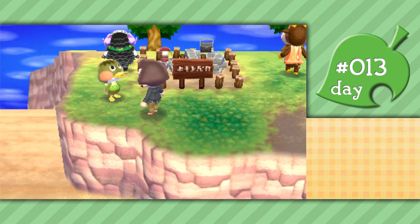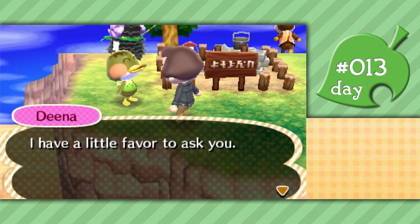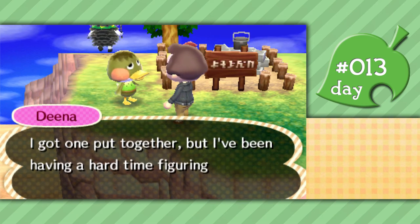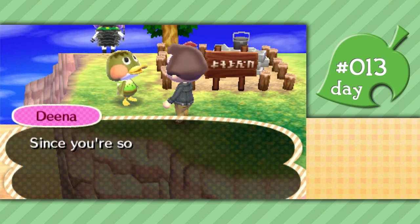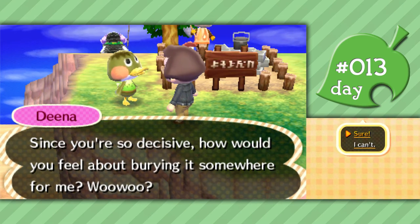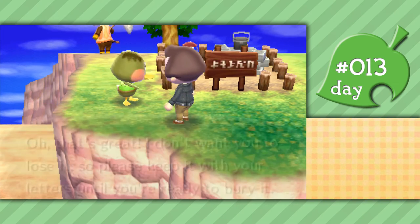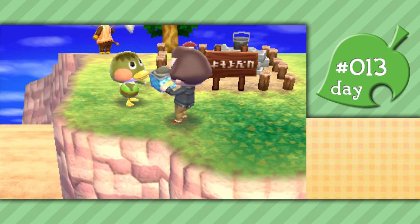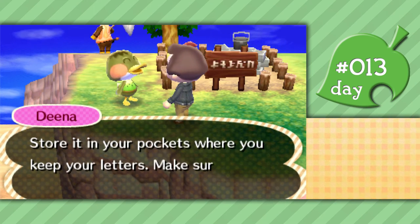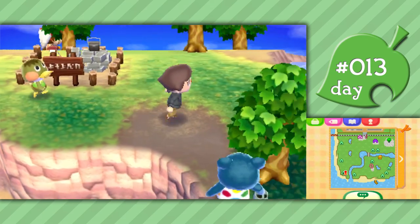Dina wants to talk to me. She and Flip have been working on a time capsule project - she got one put together but has been having a hard time figuring out where to bury it. Since I'm so decisive, how do I feel about burying it somewhere for her? Sure, I can do that. She says to store it in my pockets where I keep my letters. I won't look, don't worry. Okay, well I can do that for you.